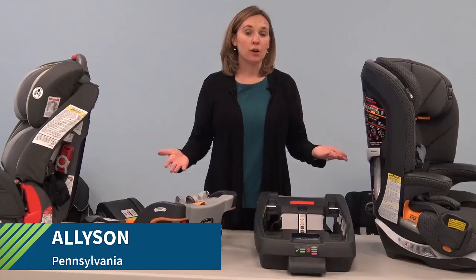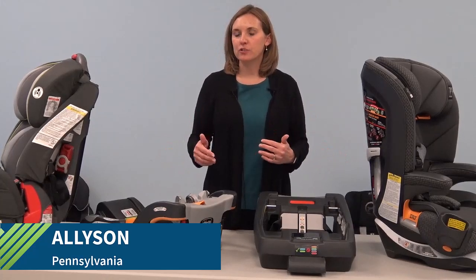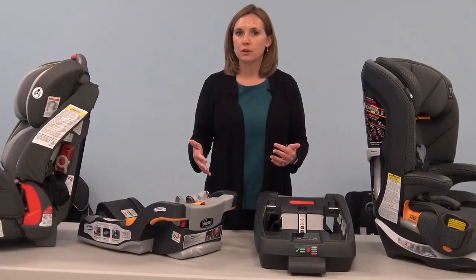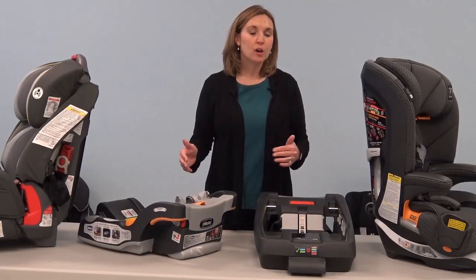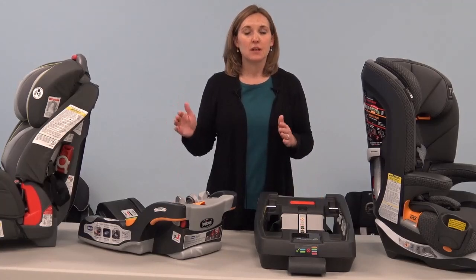I'm going to talk with you about lock-offs. Lock-offs are built-in locking features that are found on some car seats. They are permanent parts of the car seat that lock the seat belt at a fixed length.